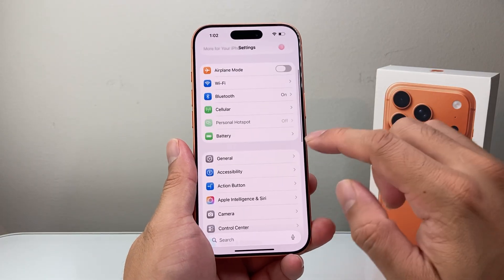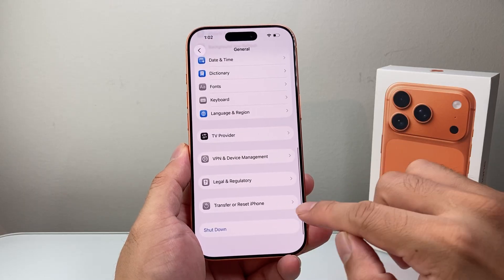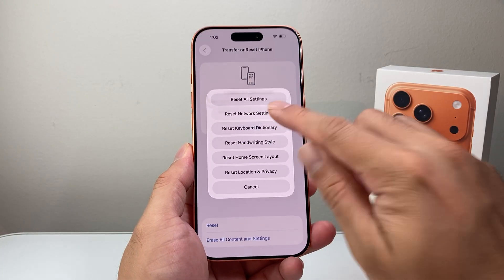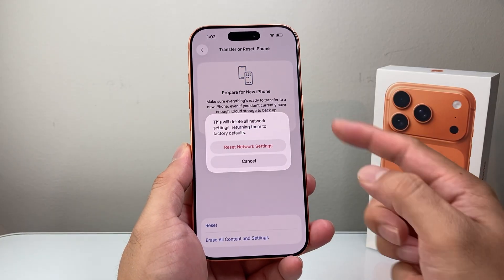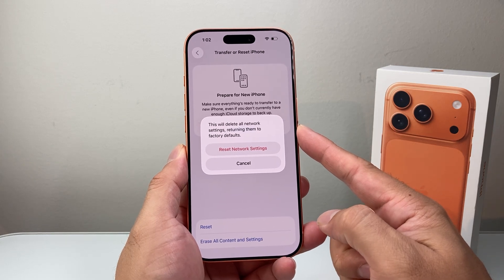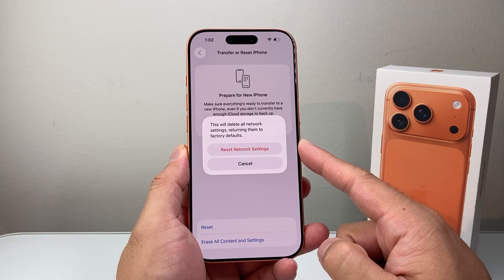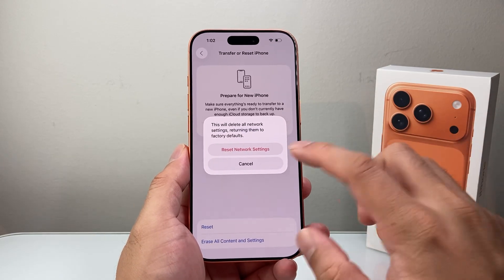Finally, the last step: in your settings, go to General and scroll all the way down to Transfer or Reset iPhone. Click on Reset, and you're going to do what's known as a network reset. Enter your phone's passcode, and the network reset resets your network settings — it will not delete any of your data. This is an important step to do if you're still having any issues with connectivity around Wi-Fi, Bluetooth, or even CarPlay.